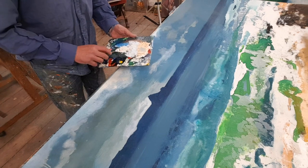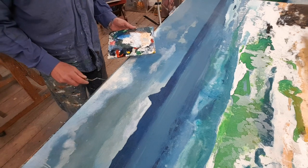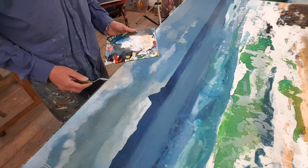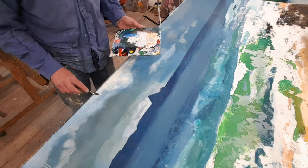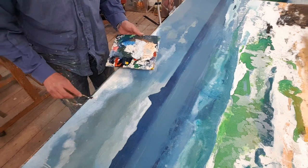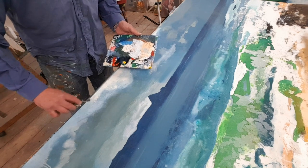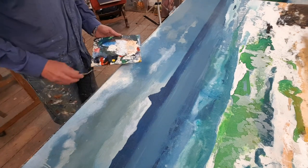I think one of the most important things when you're making a painting, whatever size it is and whatever it's of, is that you're kind of willing to change it. You don't get precious about it. That might be enough — I'm going to stop and have a look at that.